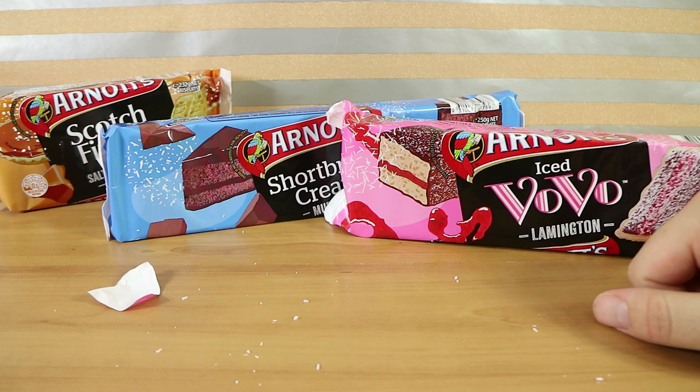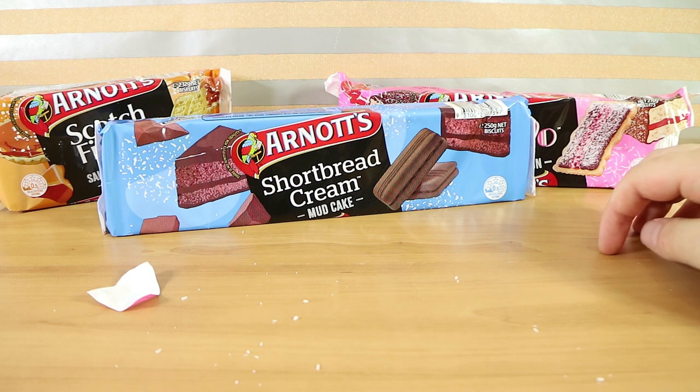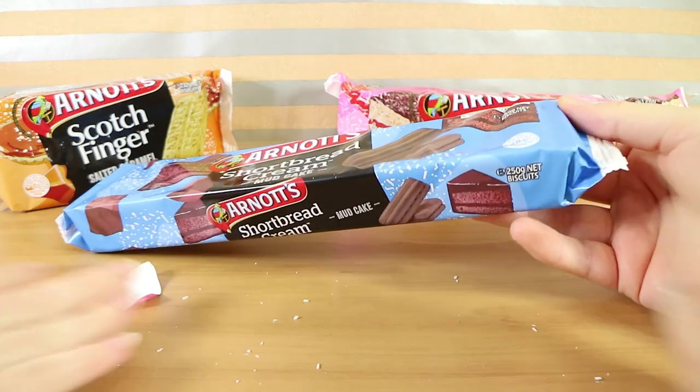It tastes like a lamington but the ratios are a little off so it's too sweet for me. I'm even leaning towards slightly too sweet and I love sweet things — that's very very sweet. But if you do like it sweet and you're going to dip it, that's probably your thing.